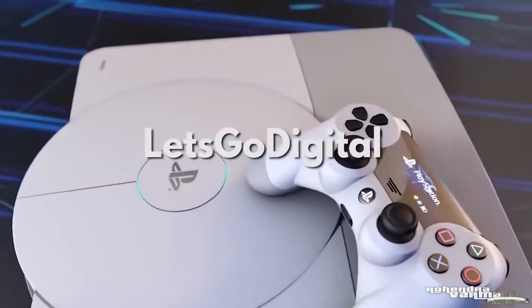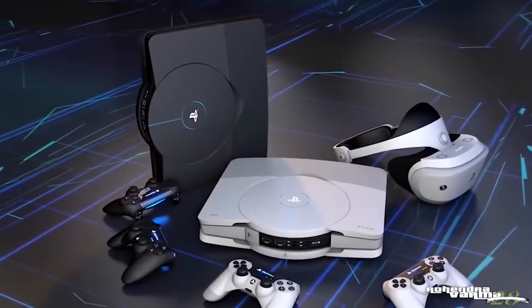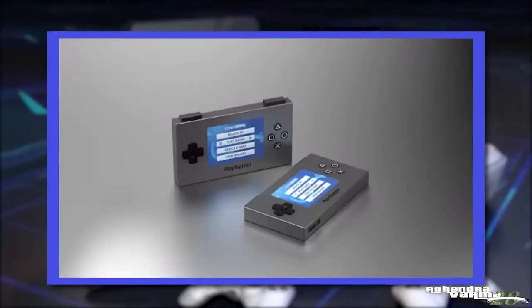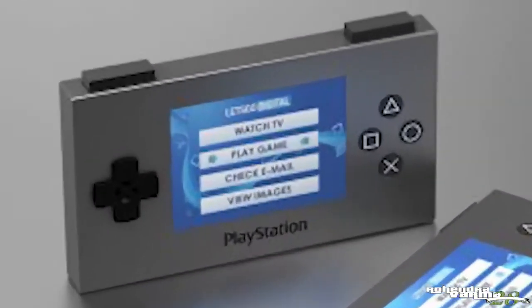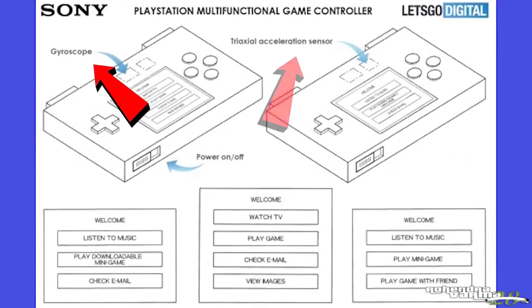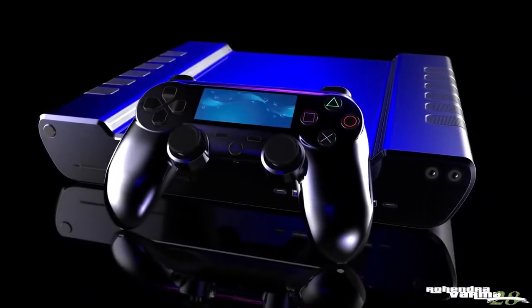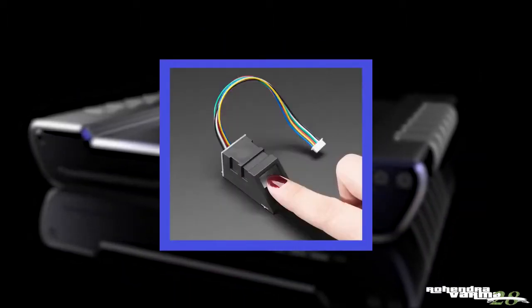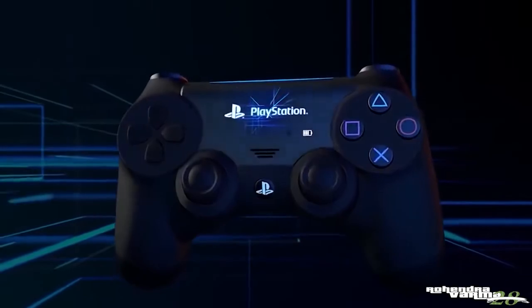A Dutch website called Let's Go Digital has leaked a patent application that Sony made for a new controller, and it looks unexpected to say the least. On the outside it's got a screen, a D-pad, the four PlayStation buttons you know and love, as well as two bumpers. On the inside there's a gyroscope and a tri-axle acceleration sensor. Maybe more importantly — or more horrifying — it also might have a heart rate sensor and a fingerprint sensor. Why does the controller need this stuff other than to collect some very personal data?